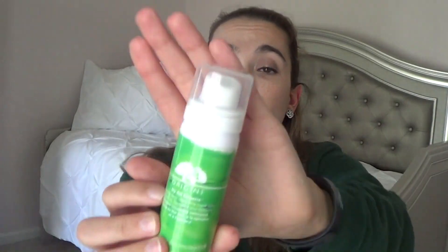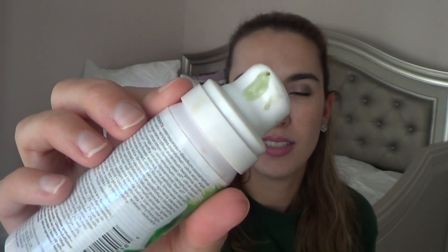The next thing is the Origins By All Greens Foaming Deep Cleansing Mask, and I love this. You let it sit on your face for a bit, it foams up, then you rub it in and rinse it off, and it makes my face feel so good. I see great benefits after using this. It has a light green tint, smells good, and this will definitely be added to my list of things to buy.